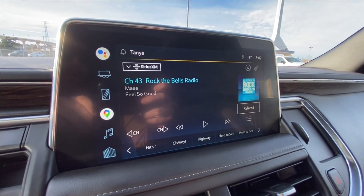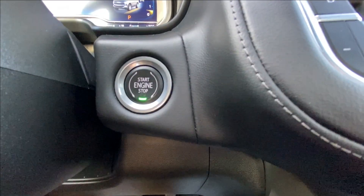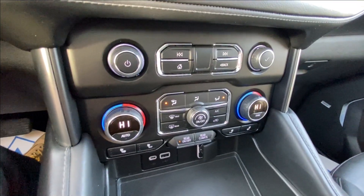A 10.2 inch touchscreen complete with Android Auto, Apple CarPlay, and Navigation, a button activated shifter, push to start ignition, dual zone climate control, and Bose audio can be found all throughout the vehicle.